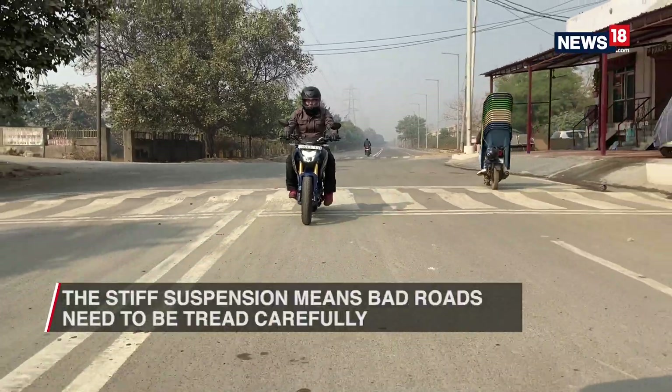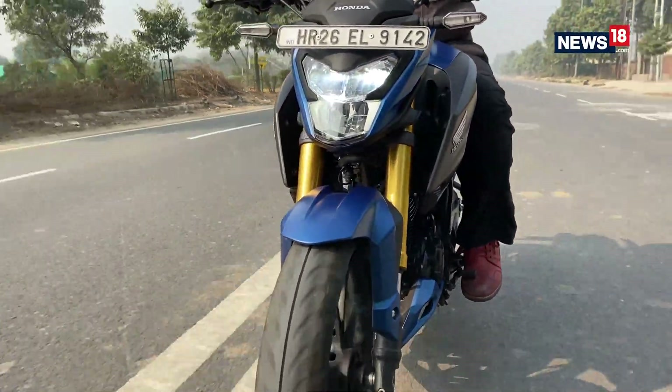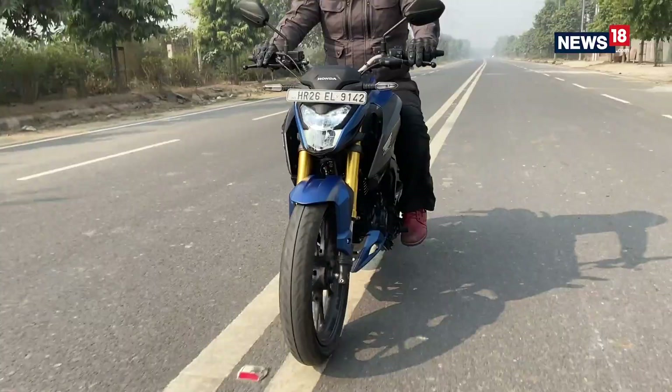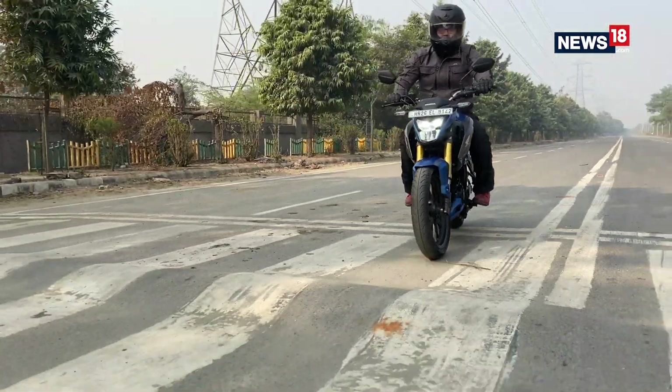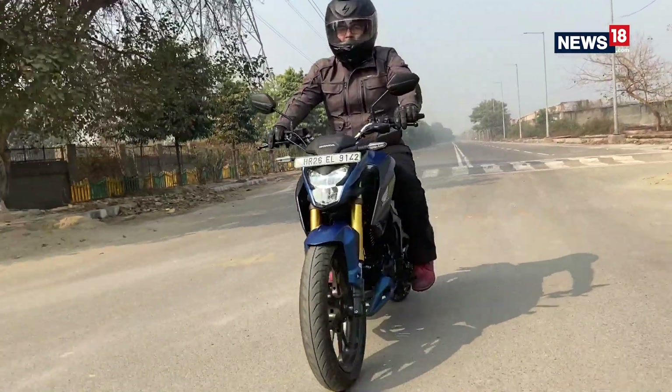However, the suspension is on the stiffer side for this performance, so the trade-off is that the bike feels too taut when tackling bad road conditions. The fact that it doesn't have a lot of suspension travel at the front means it will bottom out if you take a speed breaker enthusiastically — and that's no fun.